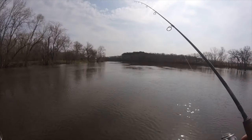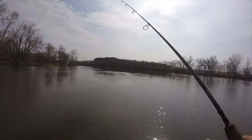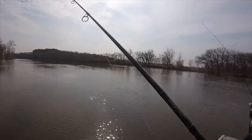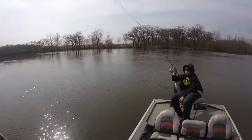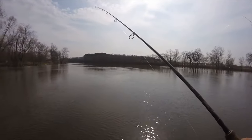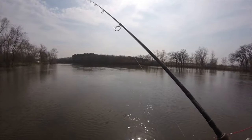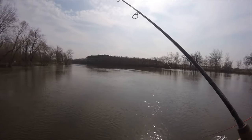Right now I'm using a quarter ounce jig head with a crawler on it and Leo's using a three-way jig with a fly — a fly that he tied himself. We're just drifting. Not really used to dealing with this kind of current, but we'll see if we can get some.